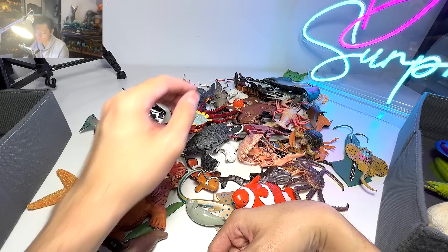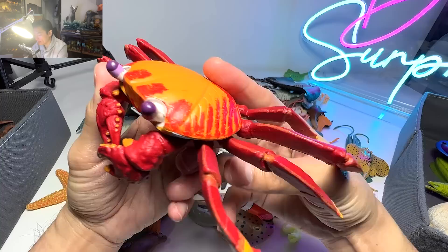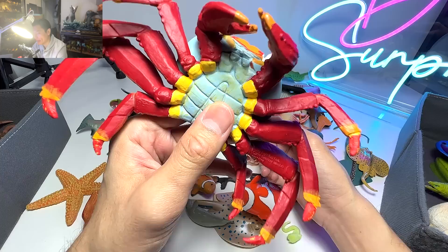Moving on with another crab right over here. Like what I've mentioned, crabs have teeth in the stomach, not their mouth. Here's another crab, and I think this has got to be one of the most colorful crabs that you can ever find out there.